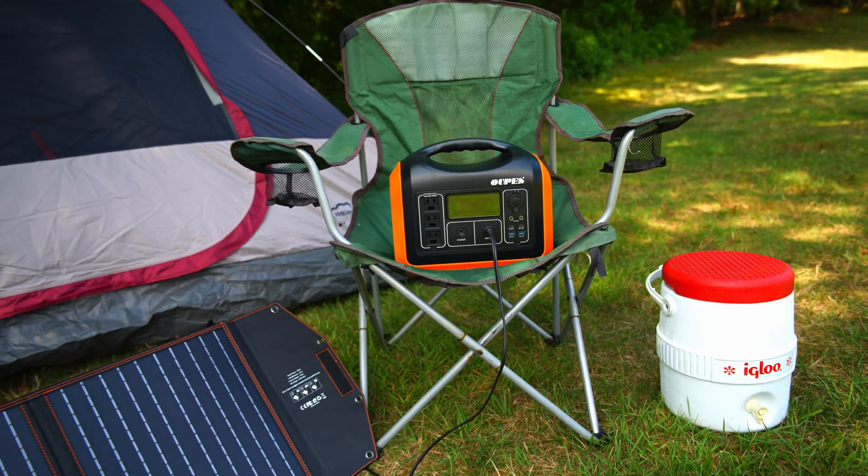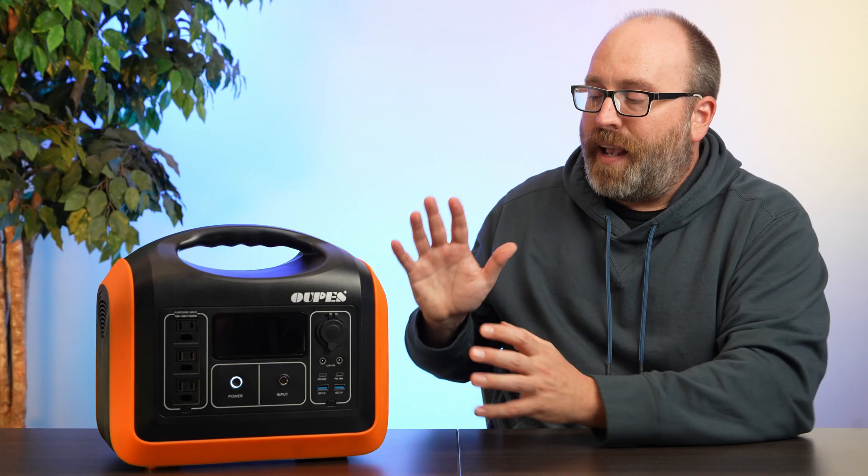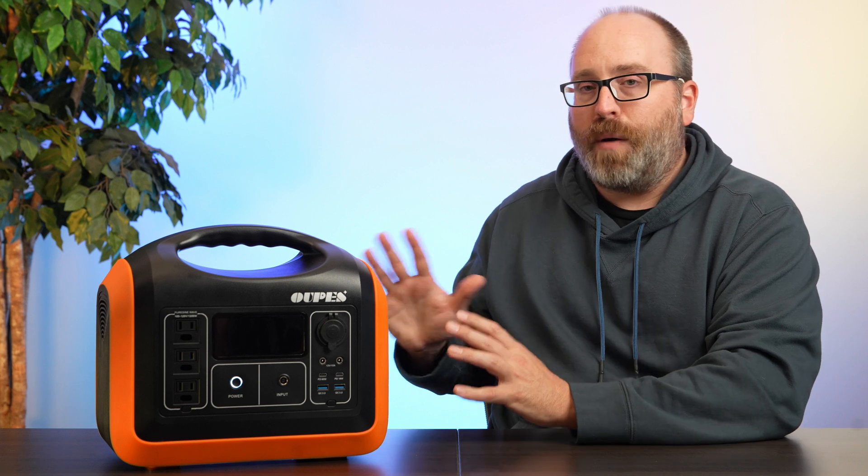With 992 watt-hours, this thing can charge your phone and other devices dozens of times and last for a couple days on the road without recharging. If you have a solar panel or a way to charge via AC, it can last as long as you need. Compared to the Jackery Explorer 1000, which is a very popular battery, this thing has almost the exact same capacity, can put out more wattage, and costs about half as much. That's why the OPS 1200 is our pick for the best affordable battery.